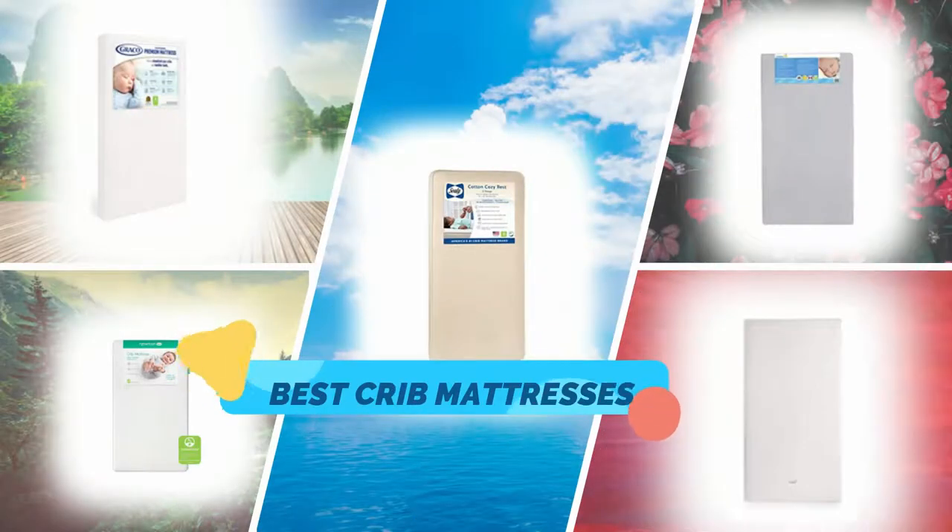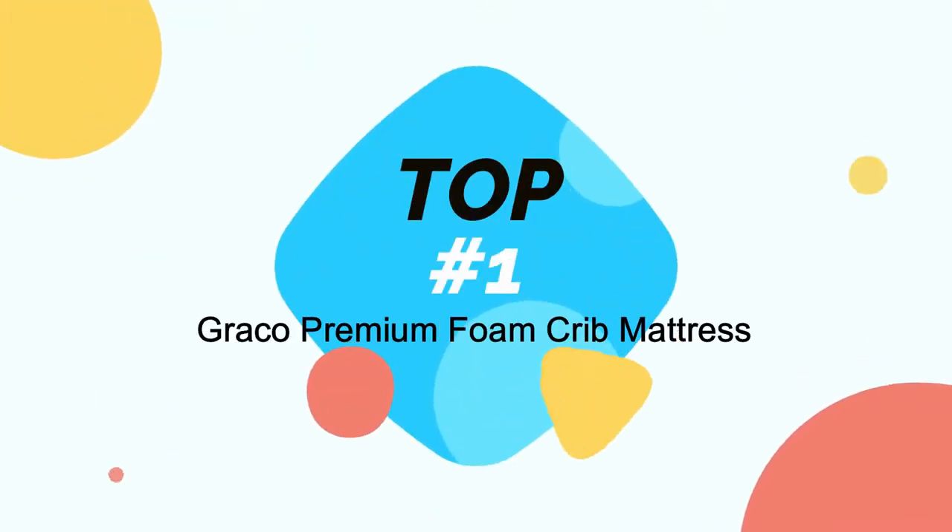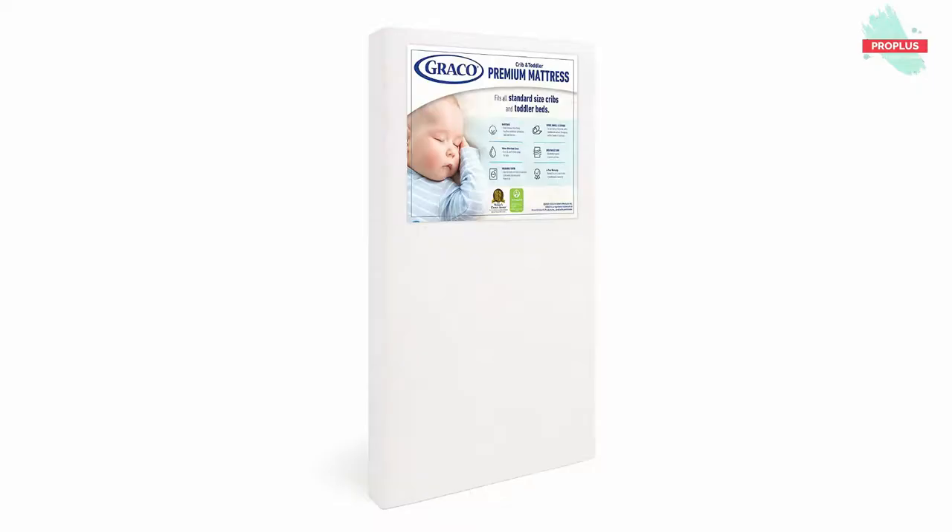Hi guys, in this video I will show you the top 5 crib mattresses in the market. At number one is the Graco Premium Foam Crib Mattress — it is 27.62 by 52.00 by 5.00 inches.